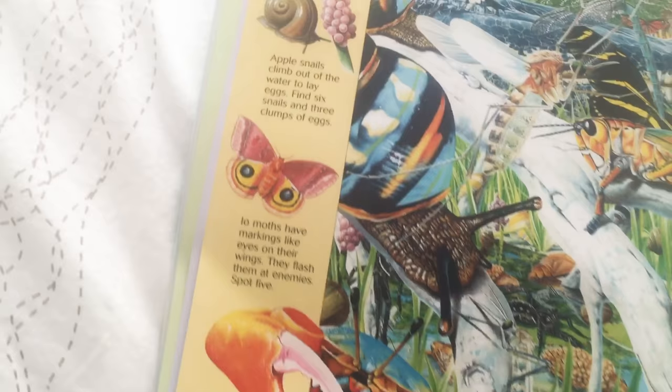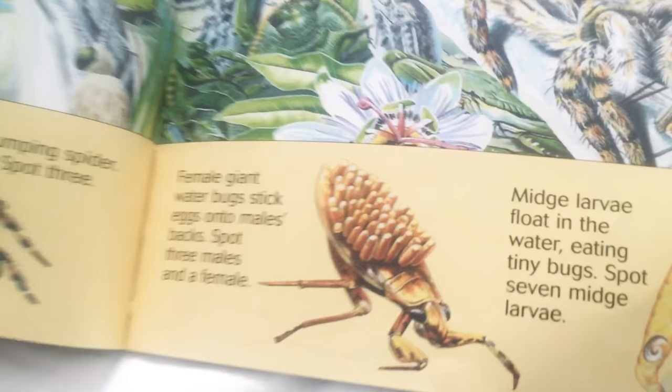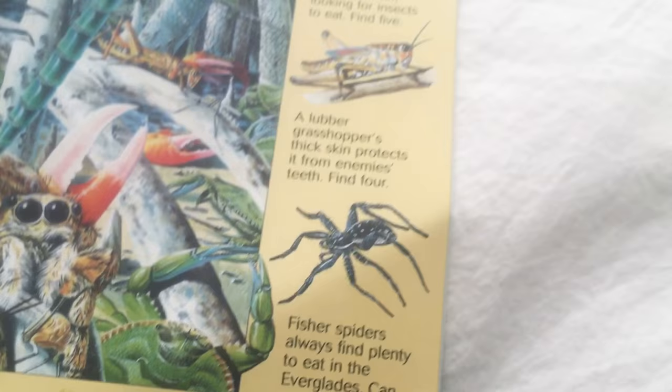Swamp life — these are bugs that you can find in the swamp, like in Louisiana. Look at this crab — I like crab, yummy. Jumping spiders — he can jump really far. Look, a zebra butterfly — cool, I wonder if he's related to a zebra. Look at this butterfly — so pretty.